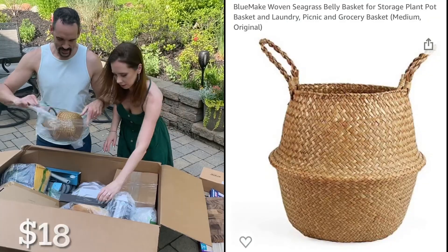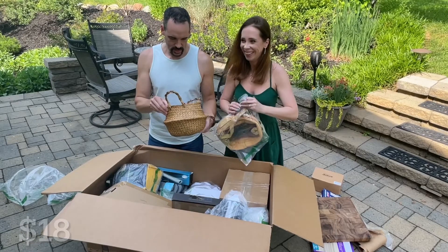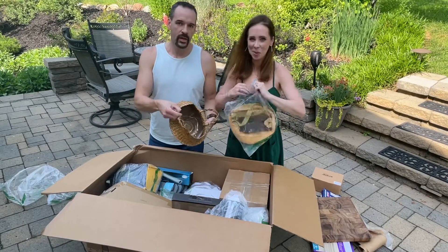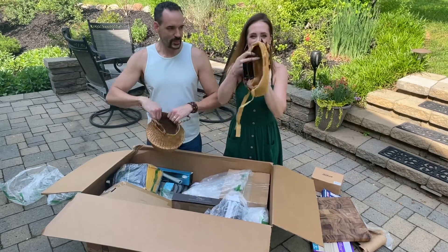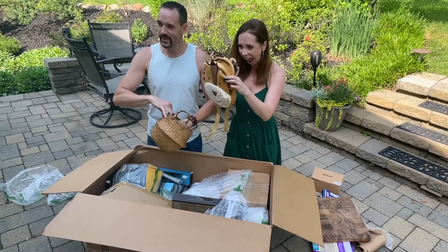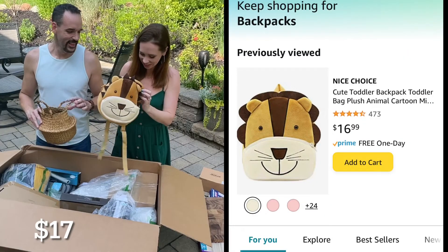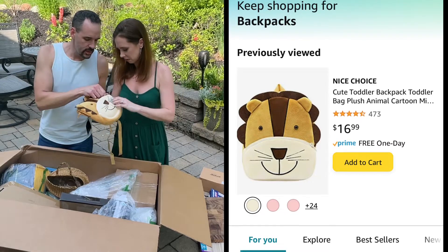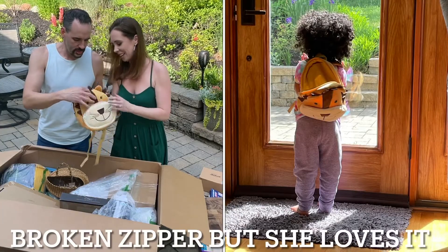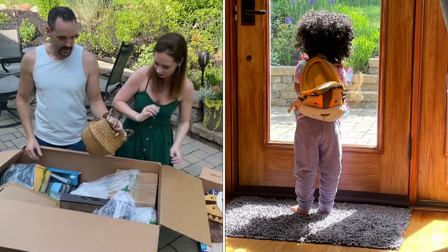It's a basket — what is this? Oh, there's a liner in it. We got a lion backpack! A little backpack — that's really cute. Is there anything inside? No, it's empty, but that's cute. We can gift that to somebody. Here's the basket.